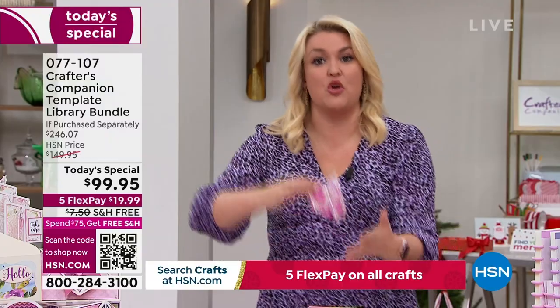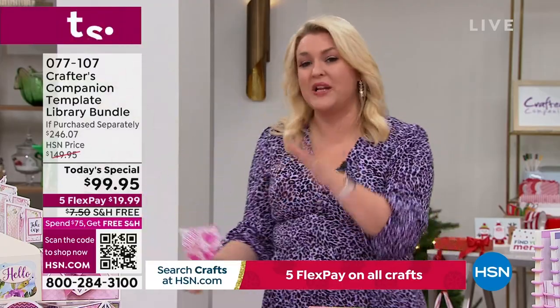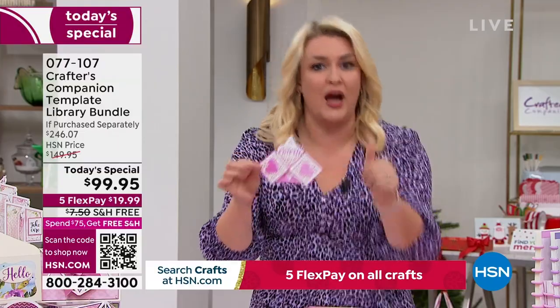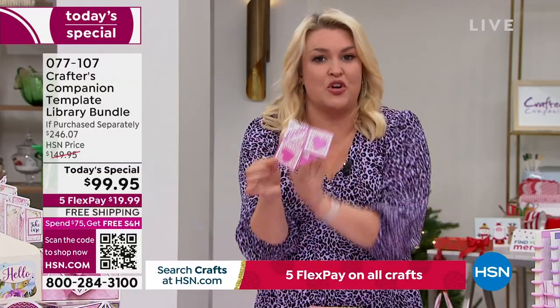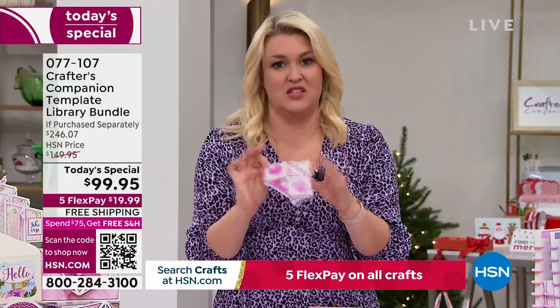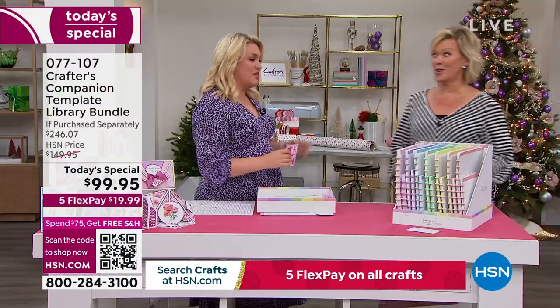I've basically planned out for you 30 different projects. And when I say project, that's not a project we're going to make once — that is 30 new cards, boxes, envelopes, styles that you can learn and make over and over again. Now, the value in the Today Special — let's go through this because it's extraordinary. I think it might be the biggest one we've ever done.